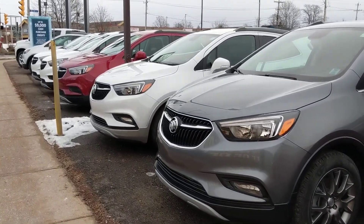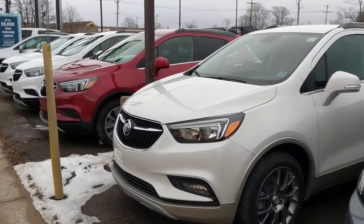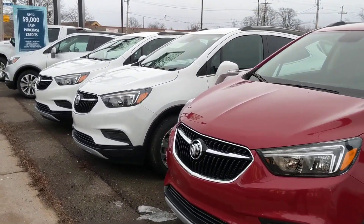We have tons of these in stock, as you can see. So if you want to get inside one and go for a test drive, just come on down to Pi Chevrolet Buick GMC. We'll get you in a test drive — no appointment needed. Come on down, test out a Buick Encore. We'll see you soon.